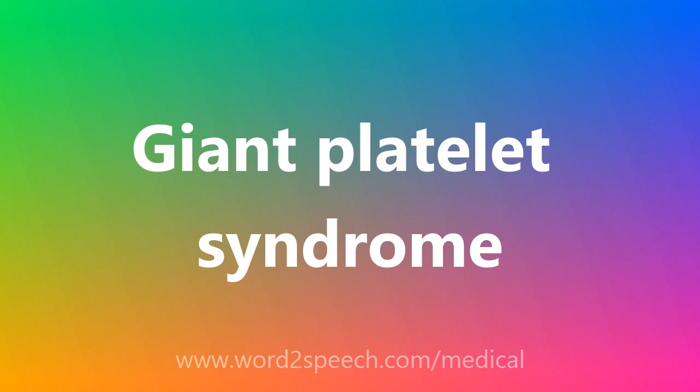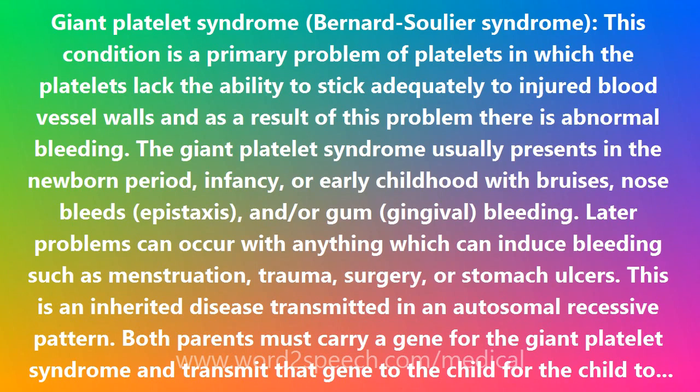Giant Platelet Syndrome, also known as Bernard Soulier Syndrome. This condition is a primary problem of platelets in which the platelets lack the ability to stick adequately to injured blood vessel walls, and as a result of this problem there is abnormal bleeding.